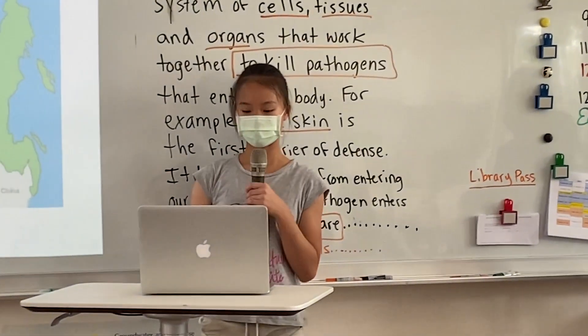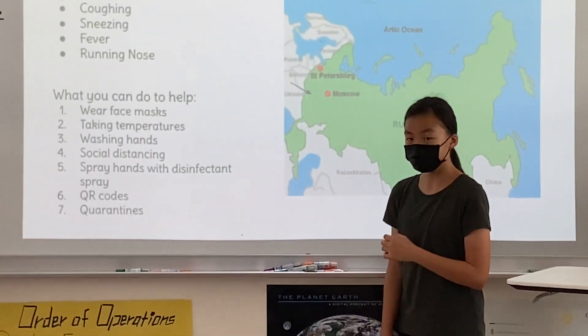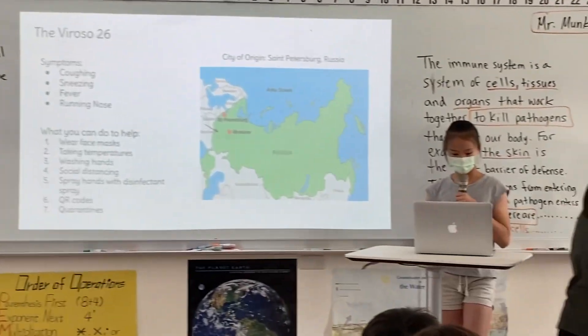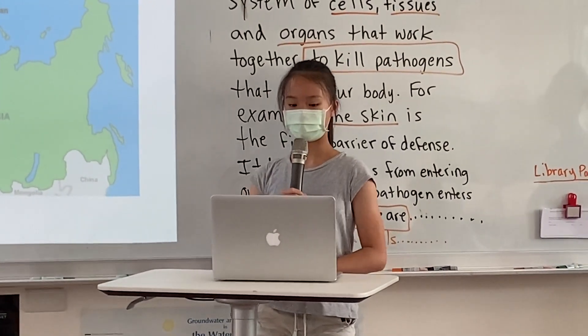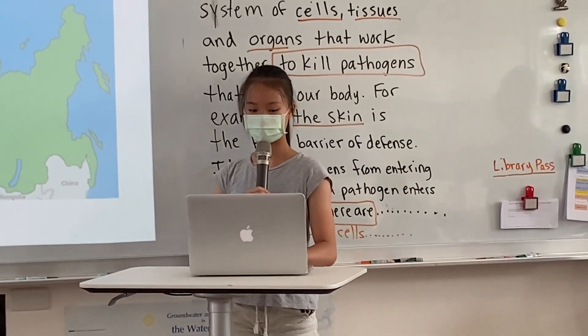Number four, social distancing. Social distancing is important because when you talk, cough, sneeze, or even breathe, you release micro droplets. Micro droplets come from an infected person who carries the virus, and when another person breathes them in, they would get infected as well. This is why when you use social distancing, you decrease the risk of people around you catching the virus.